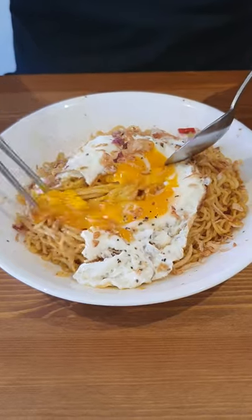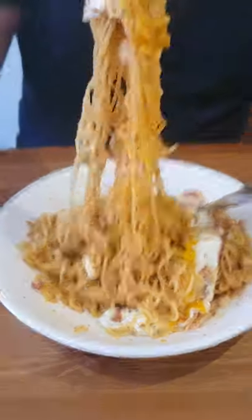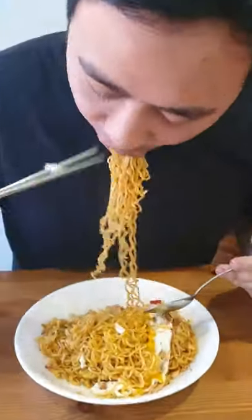But yeah, can't really go wrong with the original. It tastes better when you make it late at night. If you have more than two packets you feel sick, but if you have one you're always craving. I rate these noodles 7.5 out of 10.